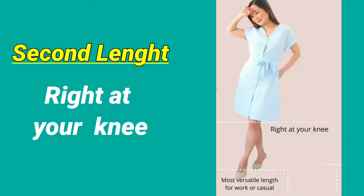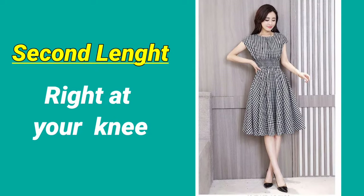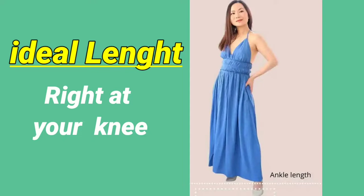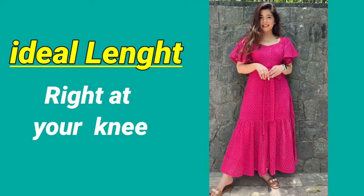The second dress length you should choose is at your knee. Just keep attention that your knee's length should not be below your knee, girls. And the third and ideal length for you girls, which helps you look taller, is ankle length.